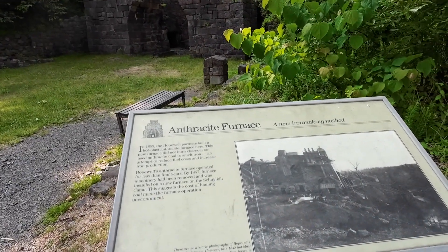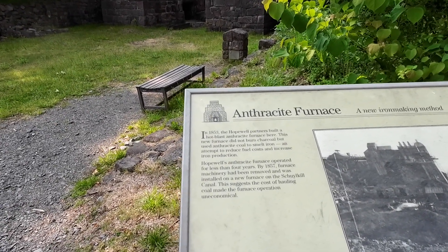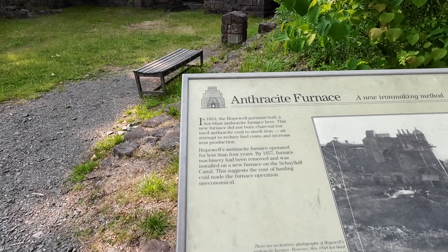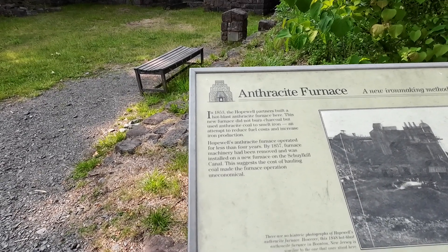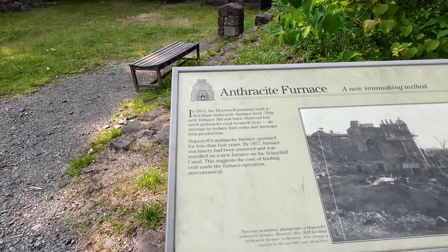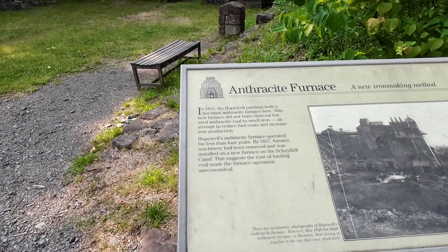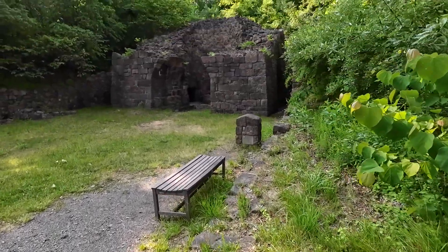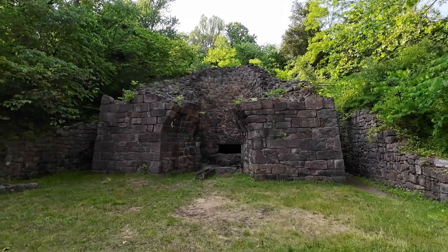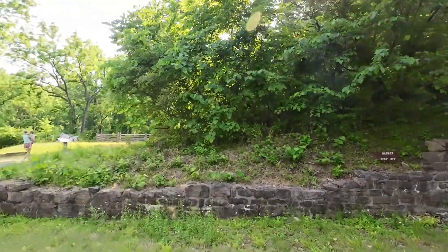Anthracite furnace — a new iron-making method. In 1853, the Hopewell partners built a hot blast anthracite furnace here. This new furnace did not burn charcoal but used anthracite coal to smelt iron, in an attempt to reduce costs and increase iron production. Hopewell's anthracite furnace operated for less than four years — by 1857, the furnace machinery had been removed and installed in a new furnace.